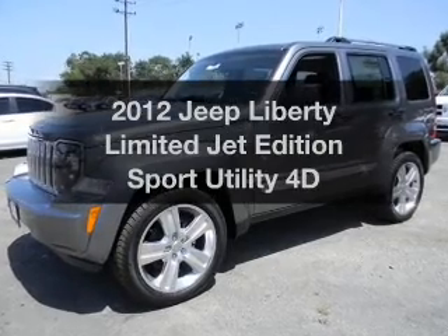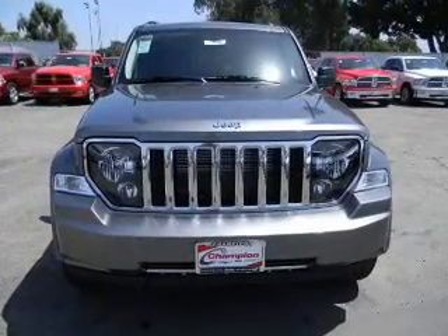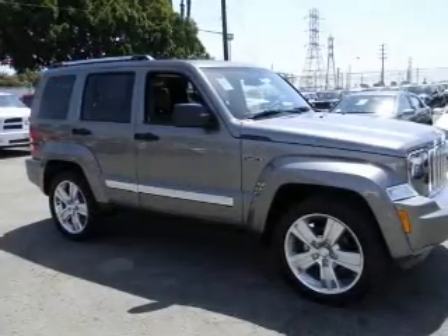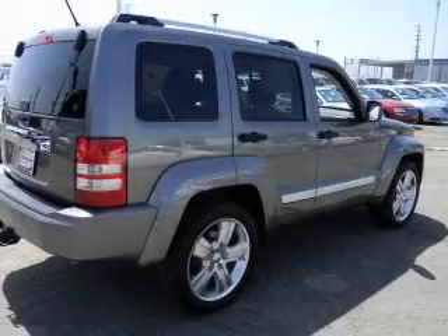Check out this 2012 Jeep Liberty. If you're looking for a first-rate auto, this one could be yours today with a reliable engine driven by an automatic transmission. Brake safely with the anti-lock braking system. Heated seats offer comfort in cold weather.